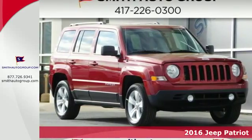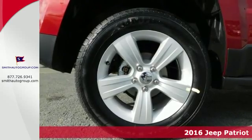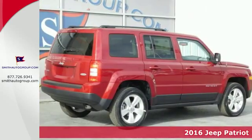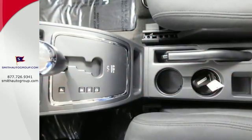Here's the 2016 Jeep Patriot — affordable space and safety for unruly fun. Make room for your tools and toys with the split-folding rear seat, whether loaded with cargo or your crew.